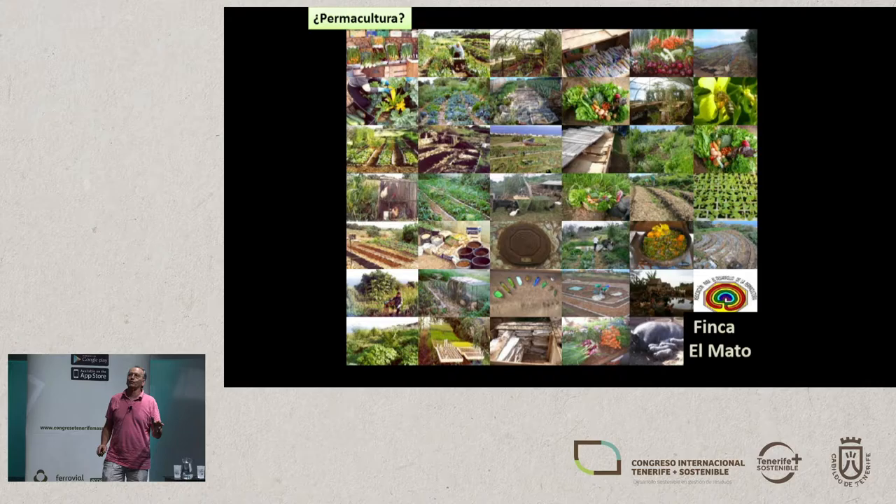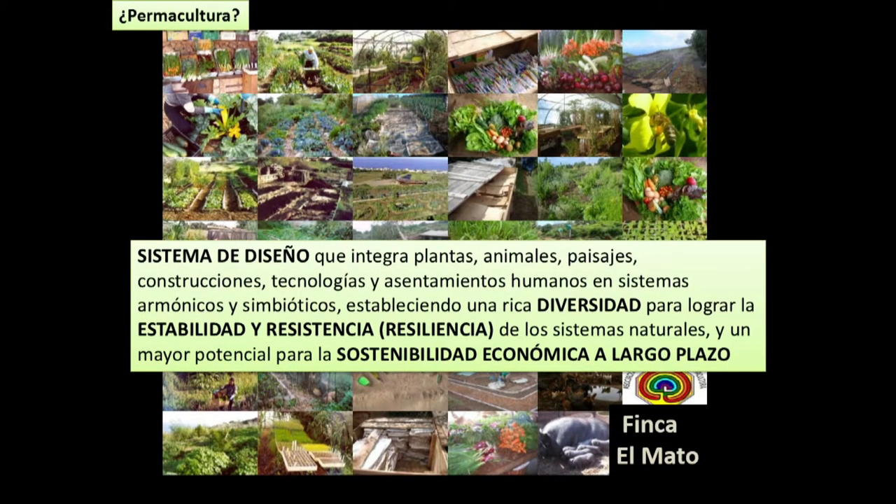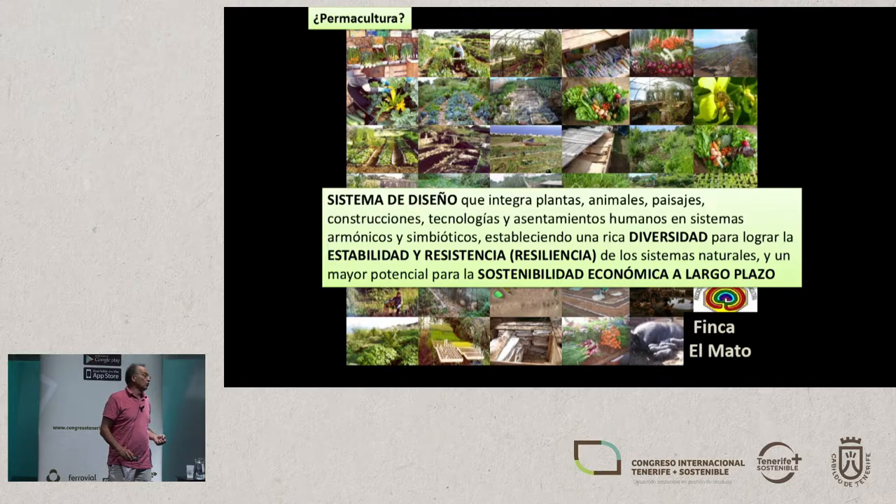You may know what permaculture is, but I only discovered it in 2008 and I fell in love with this farm. There are many different definitions, but I think this is a good one: it's a system of design that incorporates plants, animals, countryside construction, technology, and human settlement in a harmonious and symbiotic system. Therefore, we can establish diversity so we can have stability and resilience in our natural systems, and we will be able to enhance sustainability in the long term.